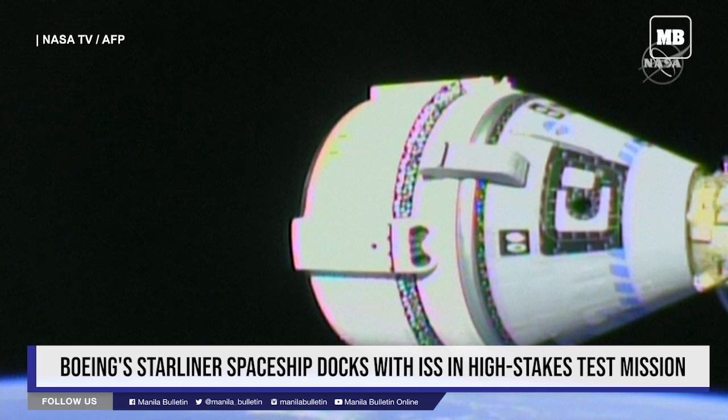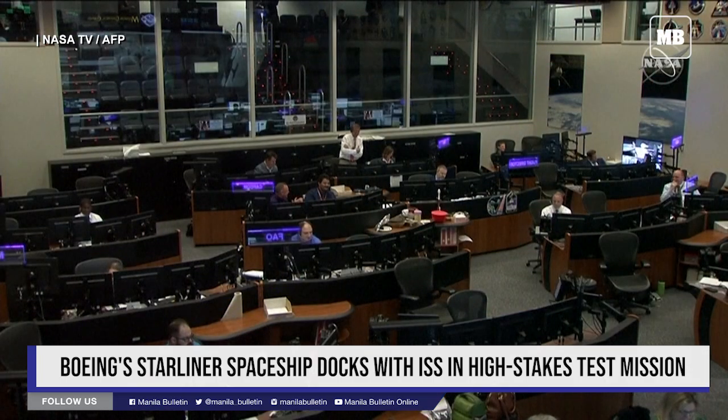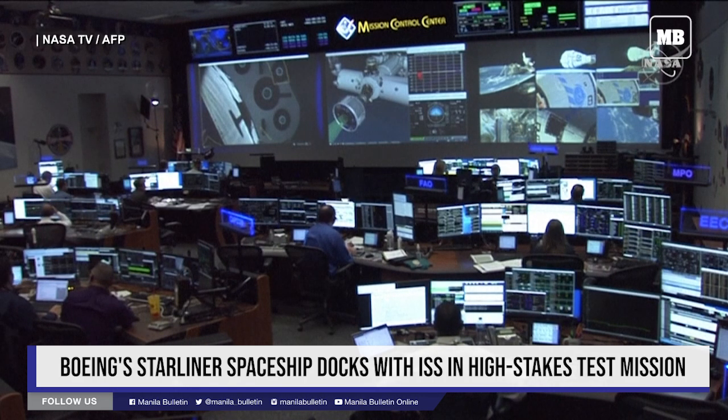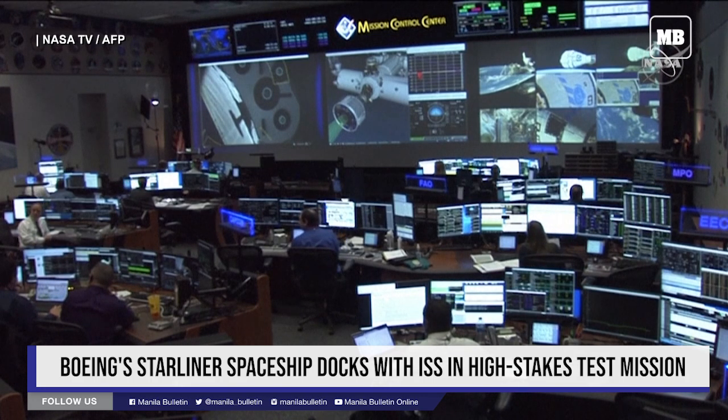Advanced ICDS has moved Starliner to dock mode — another first. Houston, space to ground 2 for Starliner. Hard mate is complete. ISS thrusters are enabled, and we can welcome Starliner to ISS.